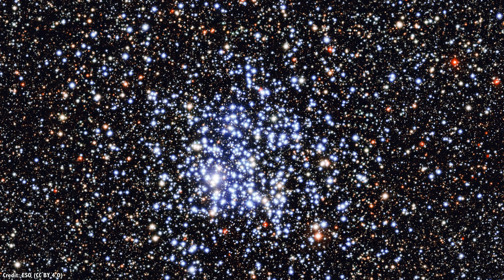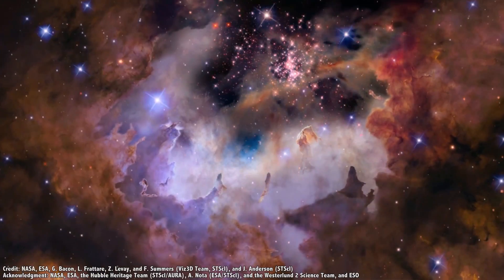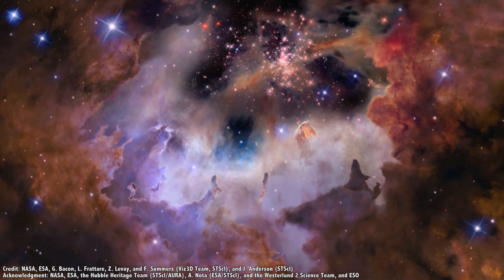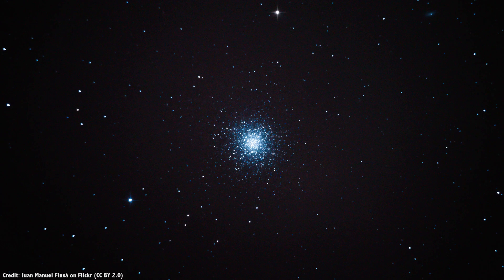If you look out into the night sky with a telescope, there are a few different kinds of star clusters. There are open clusters — loose collections of stars nearby one another. Some examples are the famous Pleiades or Hyades star clusters. They're what's left over from a stellar nursery like the Great Nebula in Orion. But a globular cluster is a much different object.